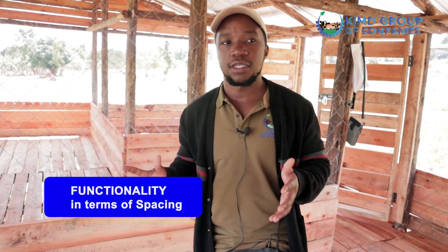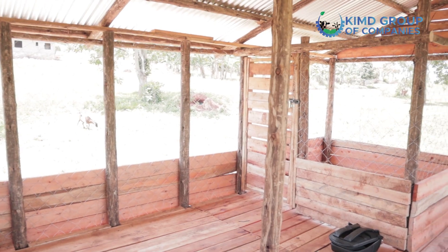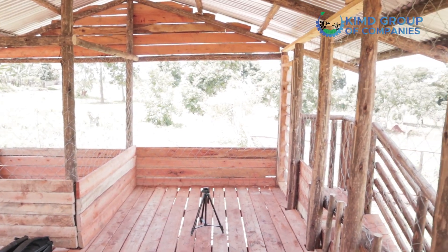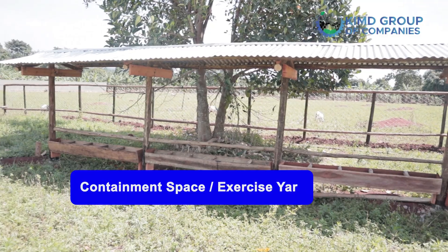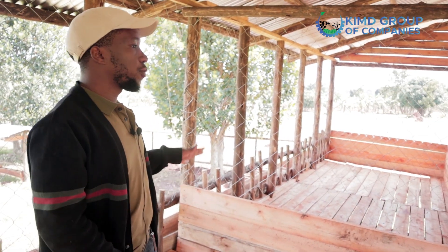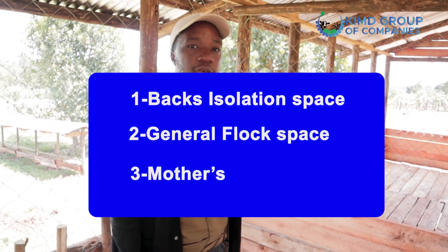Let's start with functionality in terms of spaces. This structure is a small size, so we don't put a lot of spaces but we put the major necessary ones. Being a zero-grazing setup, we need the structure itself and a containment space — what we call an exercise yard — where animals get exercise but are not confined to the structure. Under the shelter, we provide three major spaces: one is the box isolation space, two is the general flock space, and three is the mother's space.